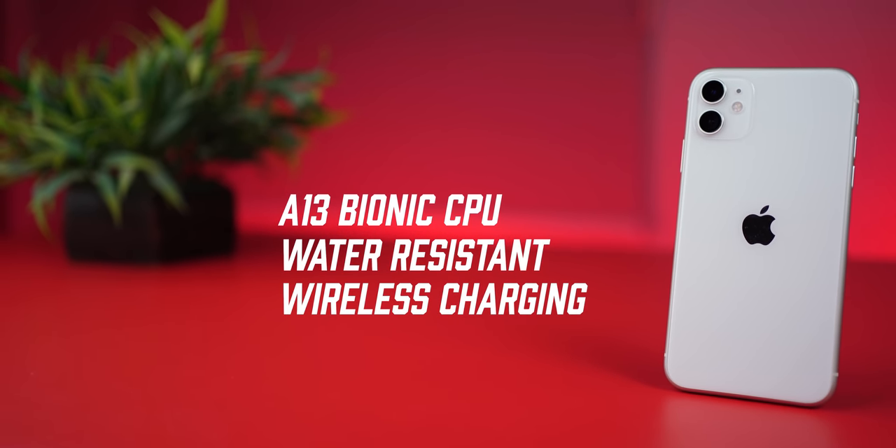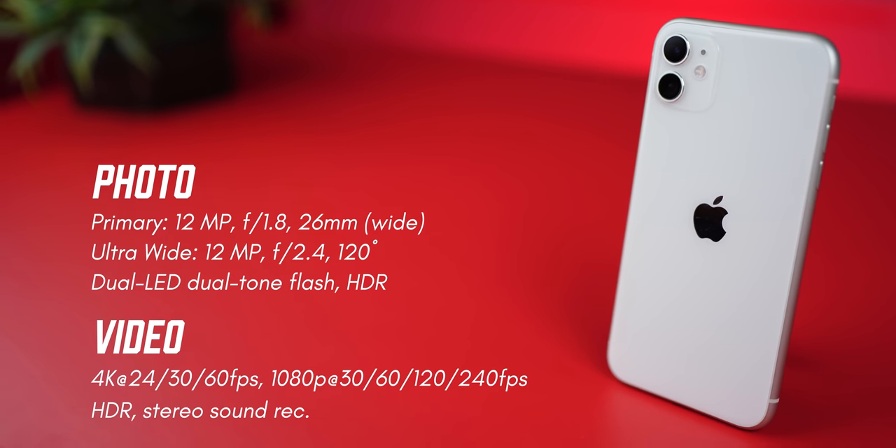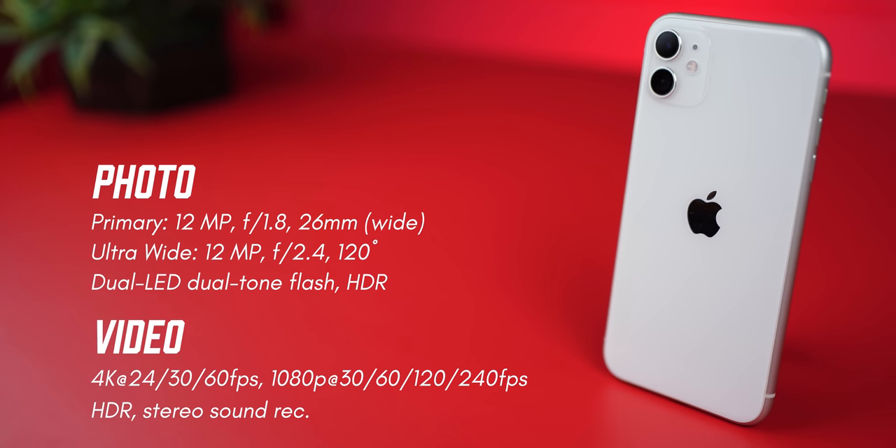It's water resistant, has wireless charging, and easy all-day battery life. iPhones are still a better video camera smartphone than most Android phones, and we all know they're great as camera phones too. Of course, the iPhone 13 series is out, but at ₹38,999, this is a crazy deal to be missing out on.